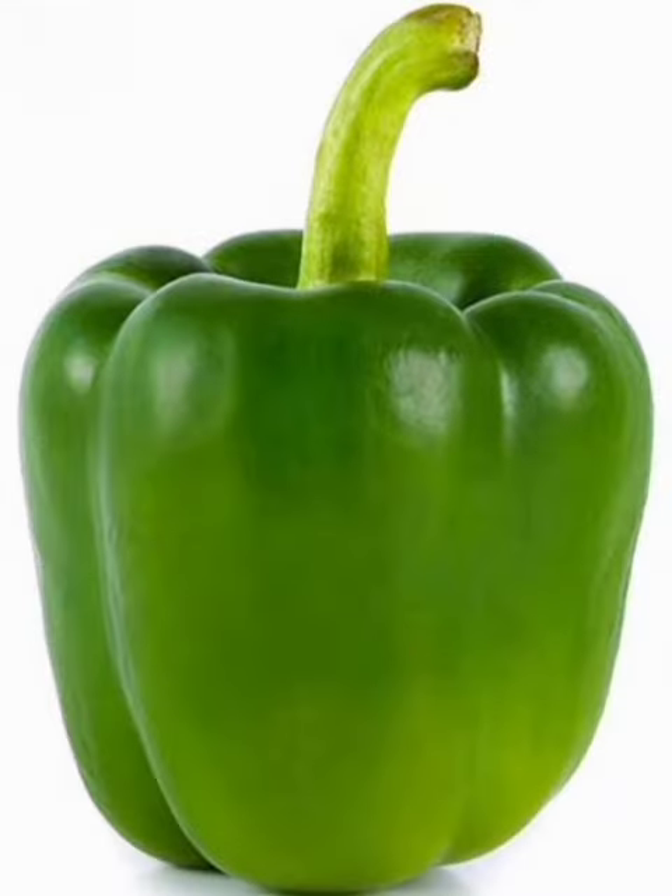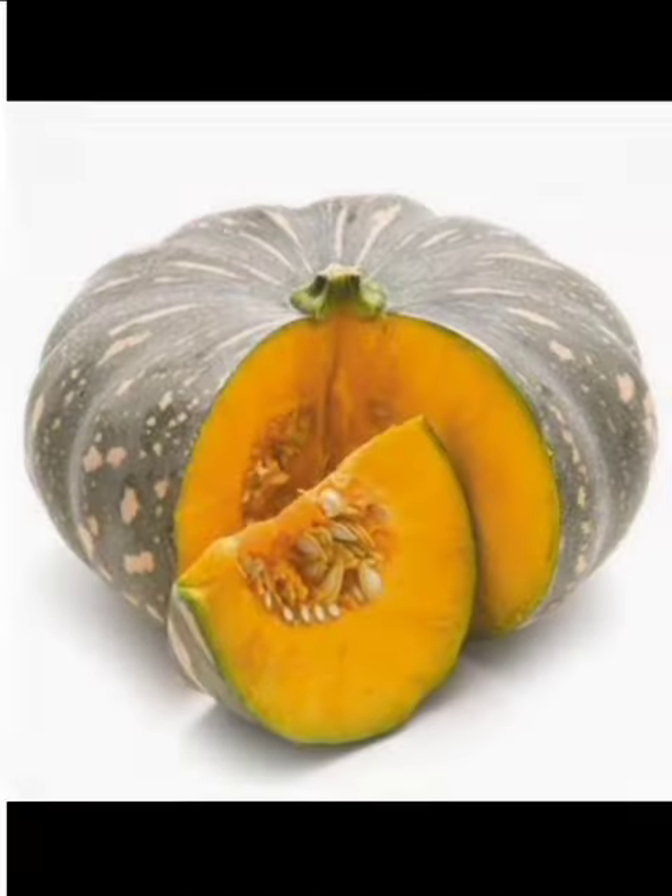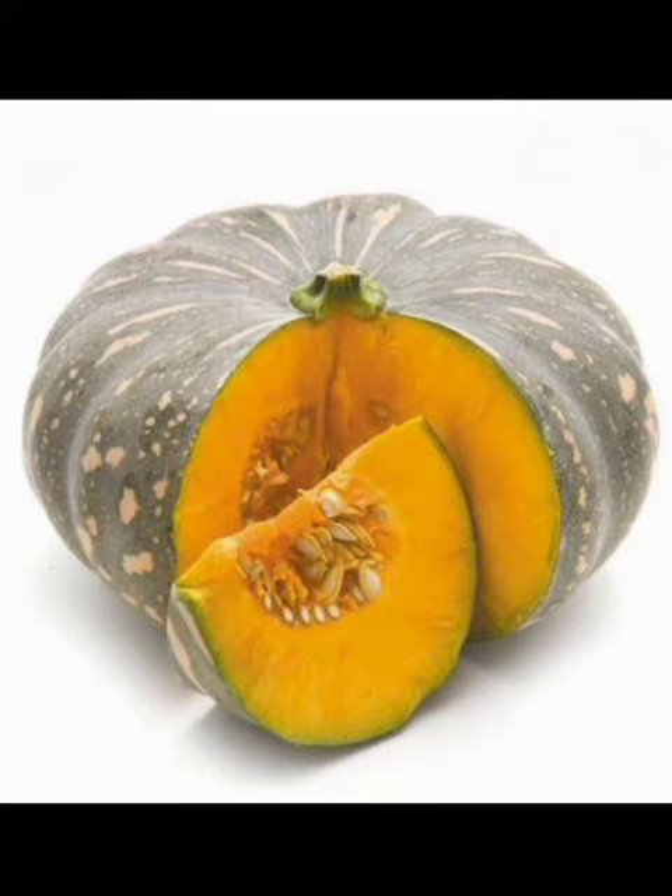Capsicum. This is a capsicum. Pumpkin. This is a pumpkin.